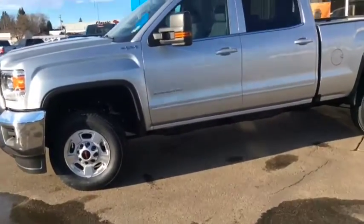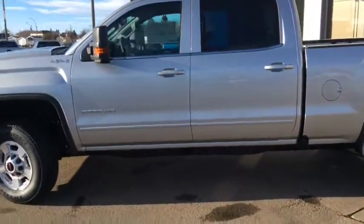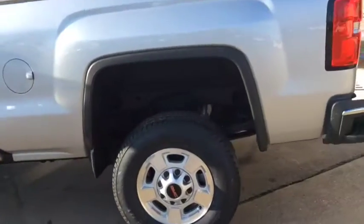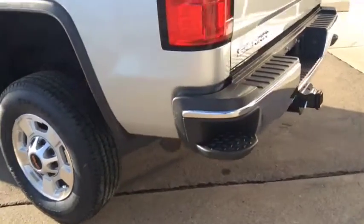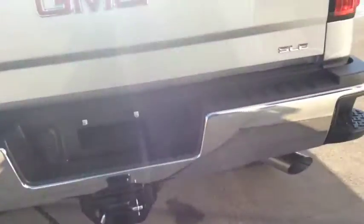The exterior of this pickup truck is enhanced with body-coloured door handles, oversized extendable mirrors, rear bumper corner steps, and the HD trailering package.